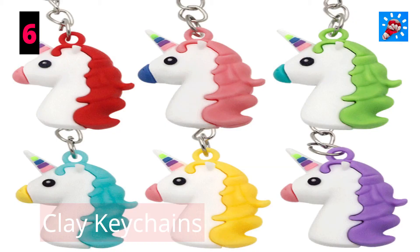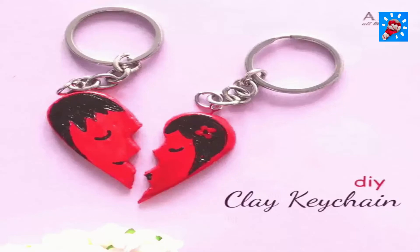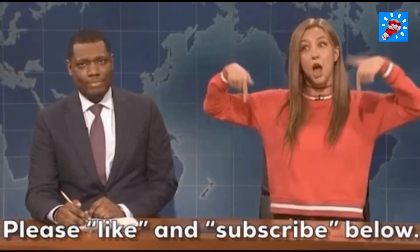Number six: clay key chains. Another easy-to-make and profitable craft are clay key chains, which are being snapped up by buyers wanting a refined handmade keychain, often with personalized initials. Please subscribe and like for more content.